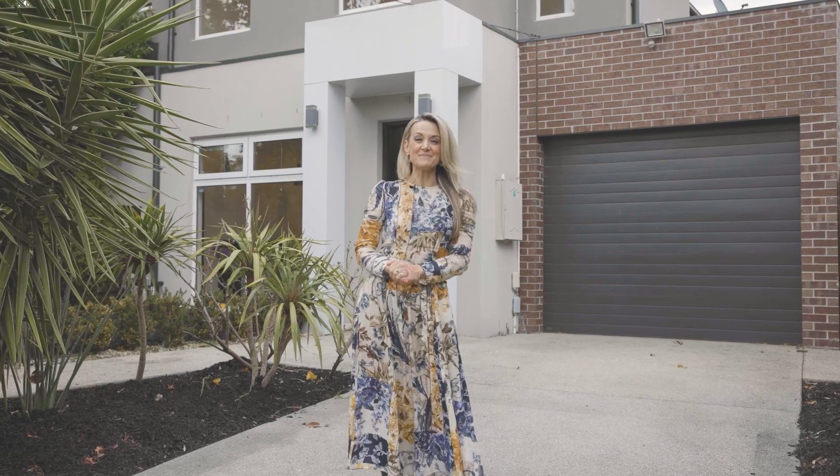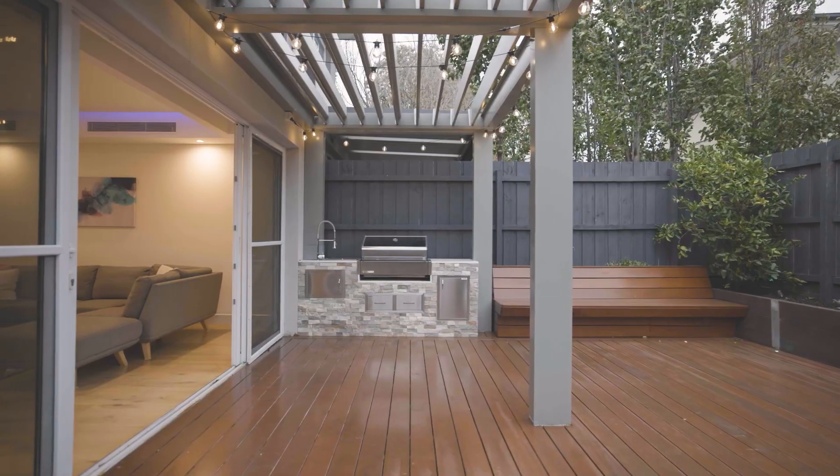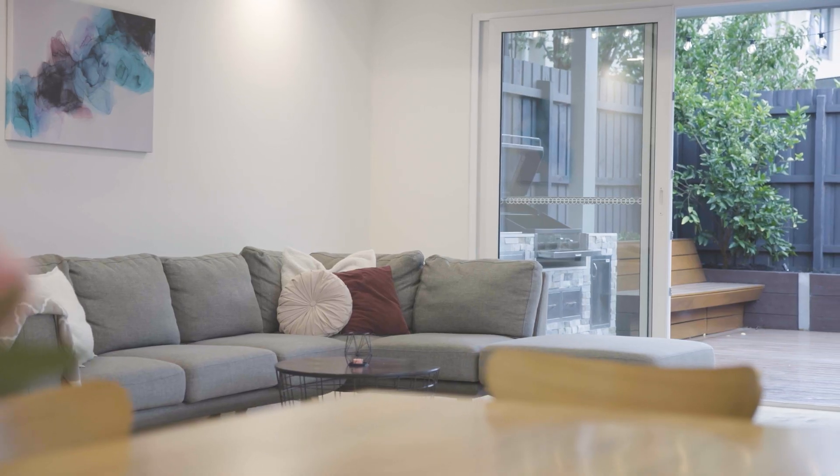Welcome to 11B Leith Crescent right here in Hampton East. This beautiful home offers four bedrooms plus study, three and a half bathrooms and two separate living zones.